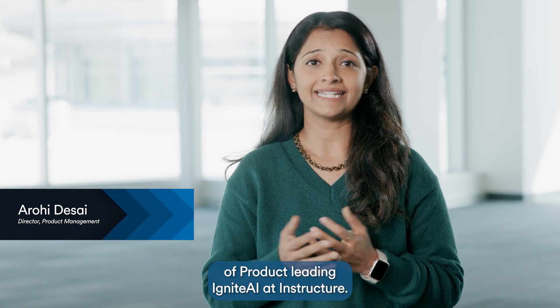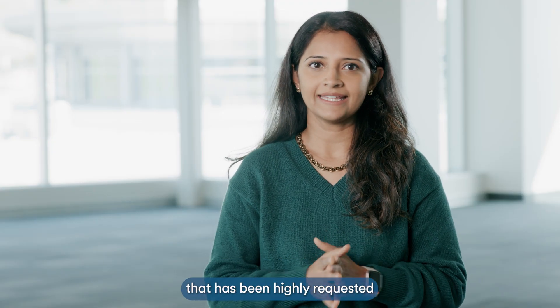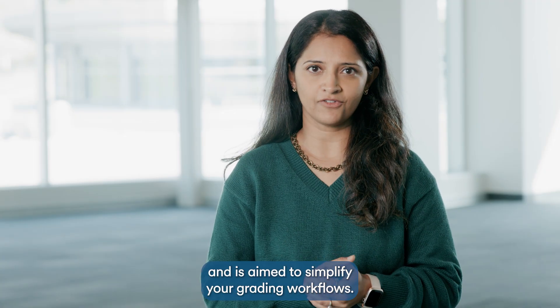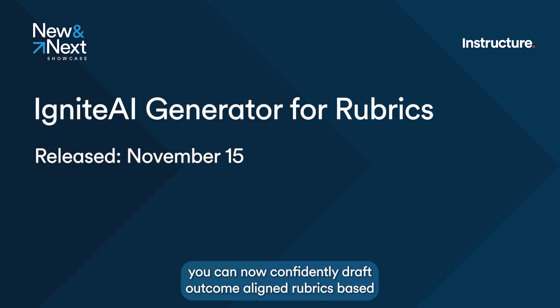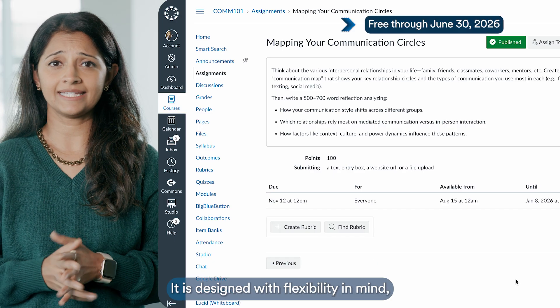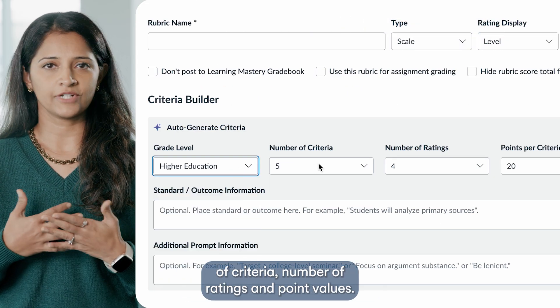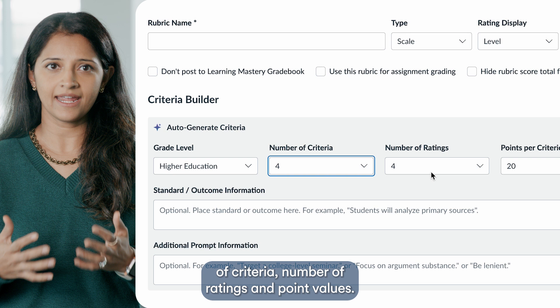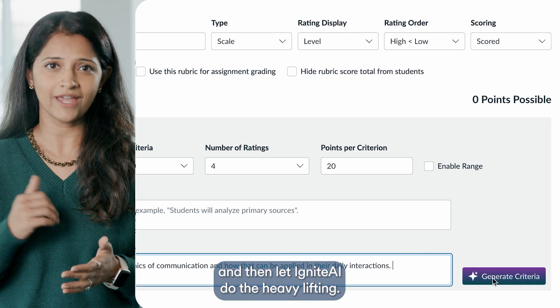Hello, I'm Arohi Desai, and I'm the director of product leading Ignite AI at Instructure. The first feature I want to talk about today is one that has been highly requested and is aimed to simplify your grading workflows. With Ignite AI Generator for Rubrics, you can now confidently draft outcome-aligned rubrics based on your assignment content directly within Canvas with ease. It is designed with flexibility in mind so you can specify grade level, number of criteria, number of ratings, and point values.